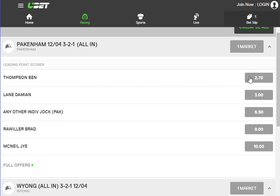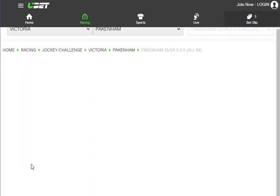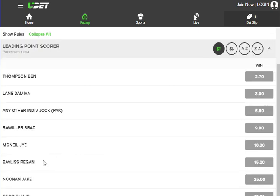We can see the prices of the jockeys here. Ben Thompson at $270, Damian Lane at $3, any individual jockey at $6.50 — well, obviously we can't do that one. Brad Ririlla at $9, and Jai McNeil at $10. In this case, we could just use these four jockeys if we wish, or if we click down here, it will open up with more jockeys as well.